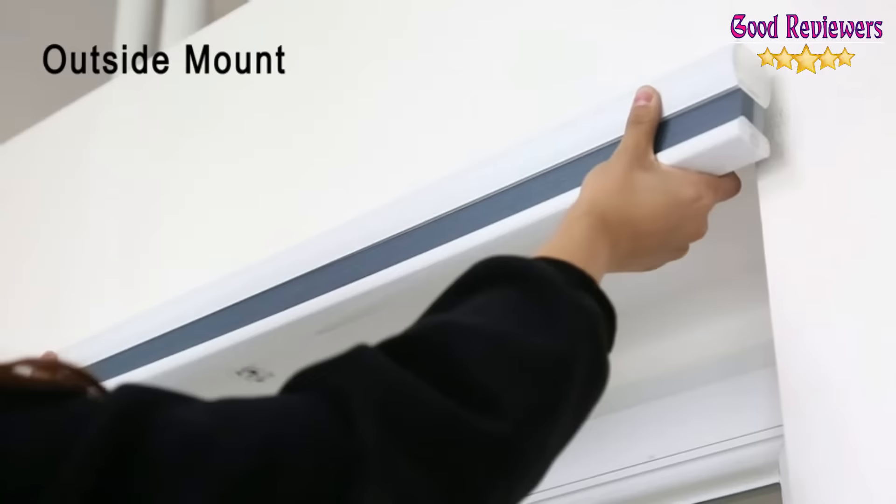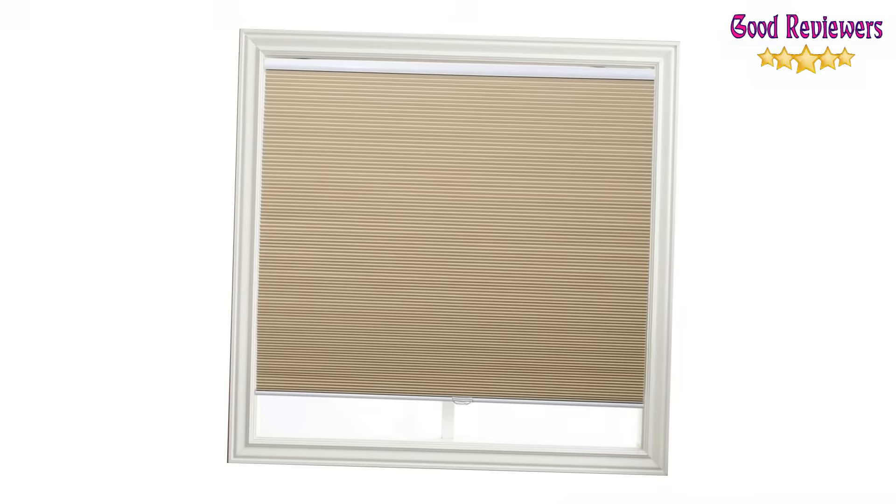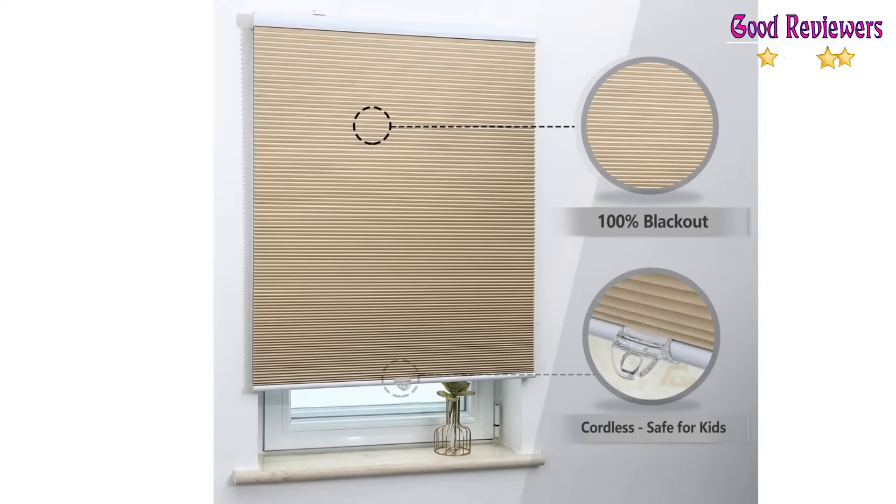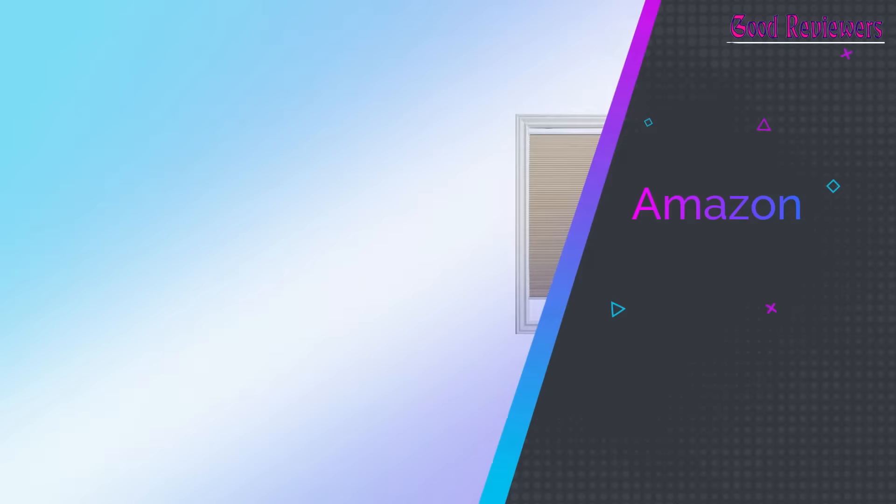Our blackout shades are the original cellular shades, blocking all unwanted and dazzling light, specifically engineered to provide beauty and energy efficiency at the window in both cold and warm climates. If you like this product, please check out the Amazon link in the description below.